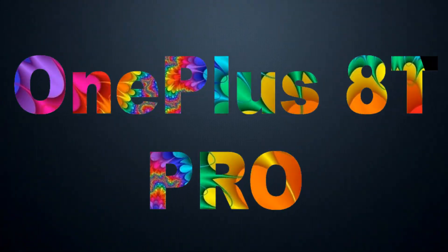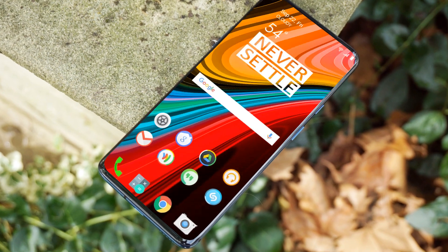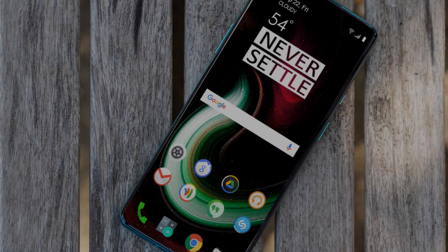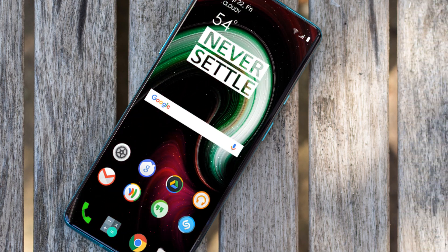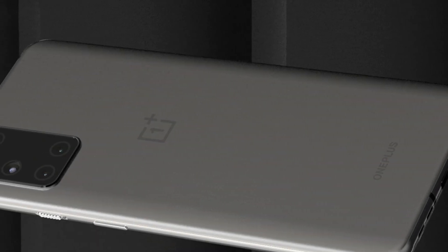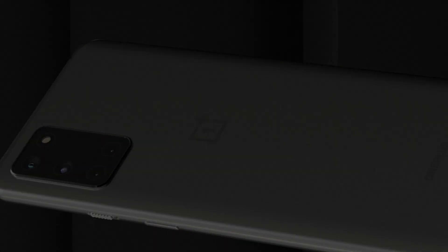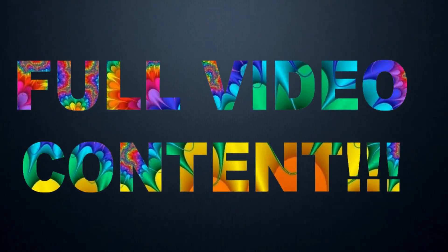Hello everyone, this is Saki Khalid. OnePlus has announced a massive upgrade to the smartphone — the OnePlus 8T Pro. It has ultra-accurate color correction and many exciting features. I will reveal the full features, specifications, release date, and price, so make sure to watch the full video.